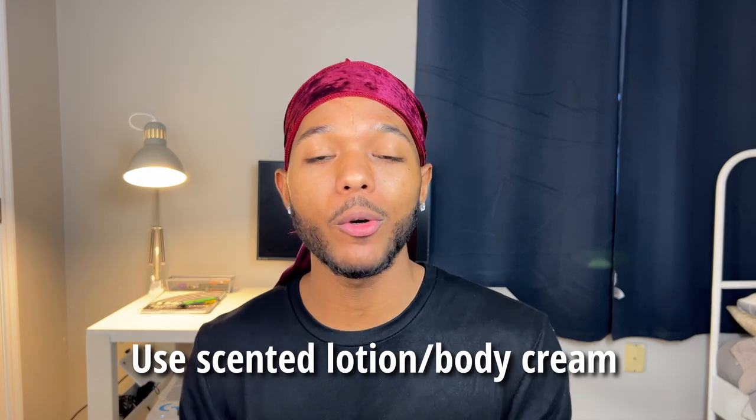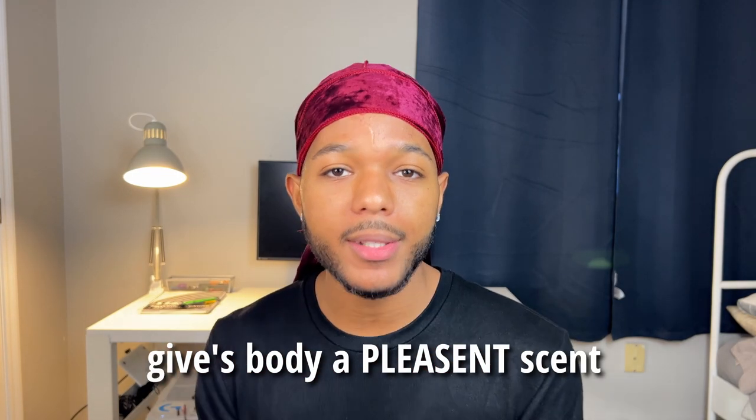Speaking of shower — have you ever wondered why so many girls smell amazing even when they don't wear perfume? It's because they do something that a lot of us guys don't, which is wearing a scented lotion or body cream. Not only will this leave your skin looking super soft and prevent ashiness, but it'll also give your body a pleasant scent. It may not be as strong as wearing a fragrance or an eau de toilette, but it can be the difference between smelling delicious and smelling average.